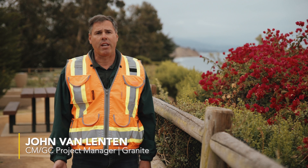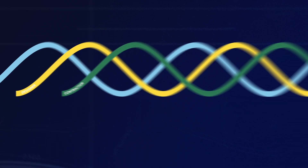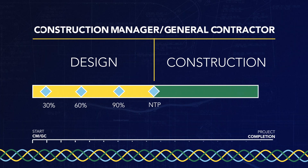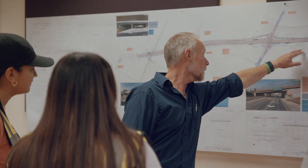CMGC stands for construction manager general contractor. What CMGC really is, is a process that brings the owner and the contractor together through all of the lifecycle of a construction project. You get the knowledge of a construction general manager working with a designer and the rest of the team, and we end up creating the most complete, quality construction project.